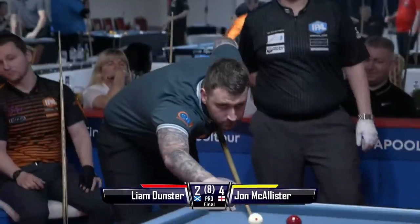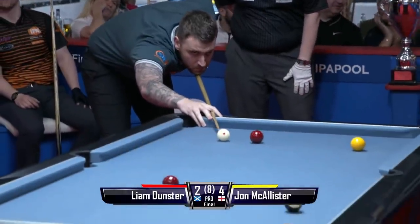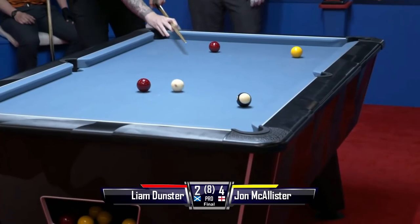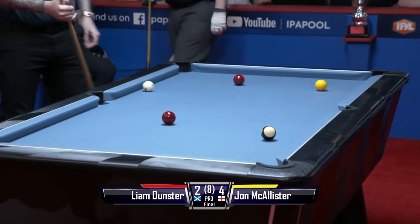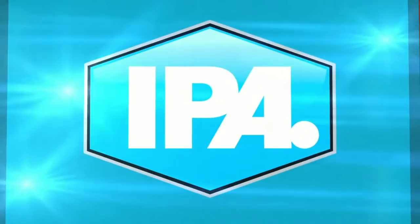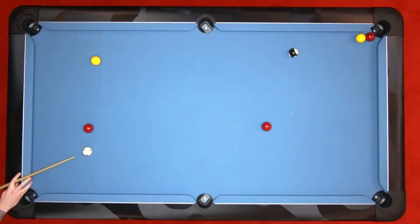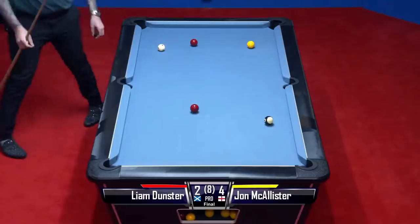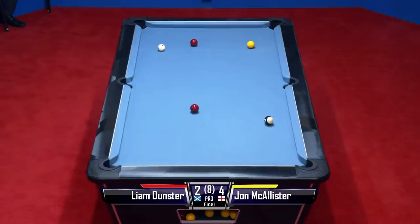I've seen balls like that skilled if you're right behind them, but is he going for this? He is — what an absolutely fantastic shot that is by John McAllister! Let's have another look at this. This is world class. That's got to be shot of the tournament, hasn't it? That's well up there. That is absolutely stunning from John McAllister.